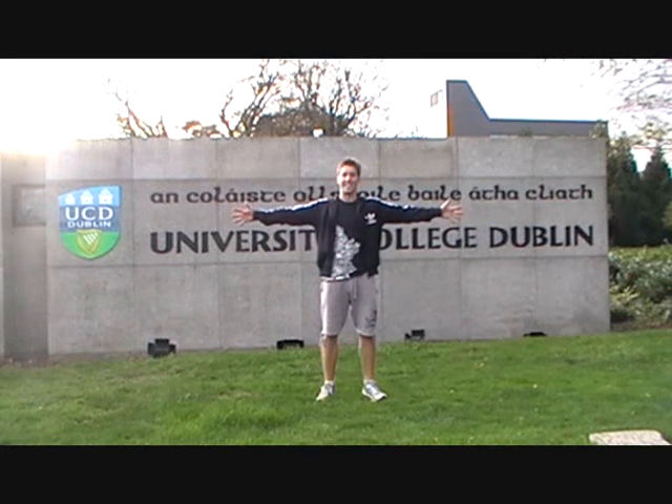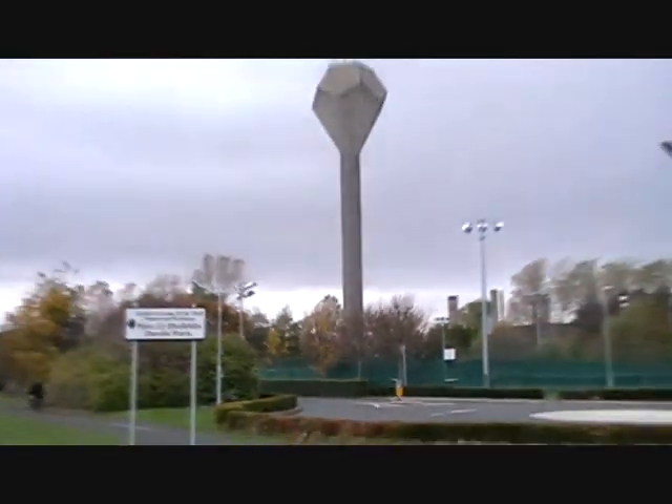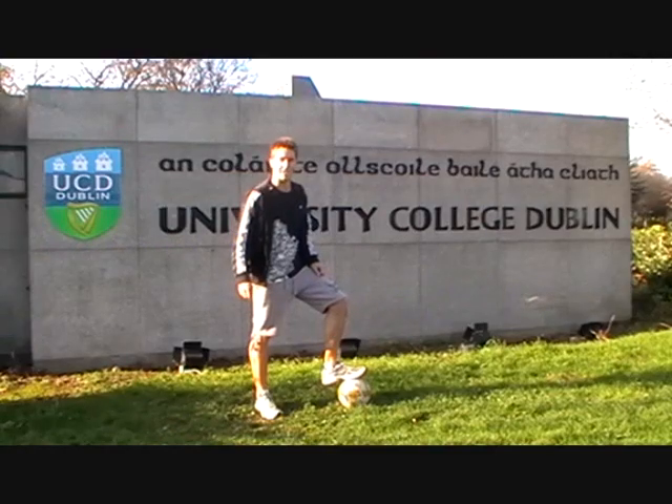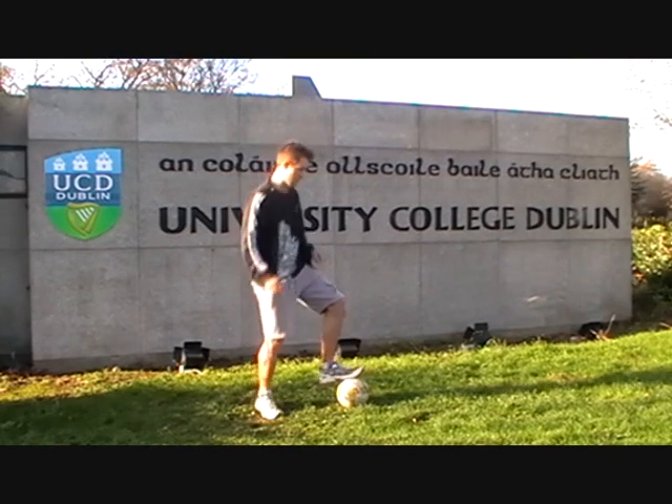Hi and welcome to UCD! You've worked hard in your Leaving Cert and you've got your sights set on UCD. Follow me through a brief tour of the campus and what it has to offer.